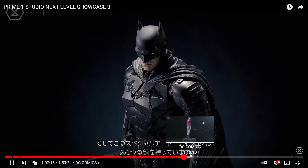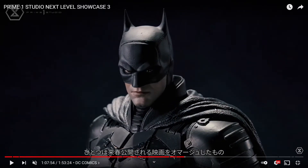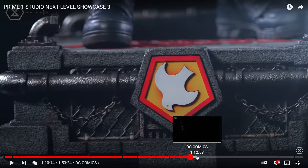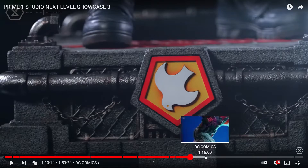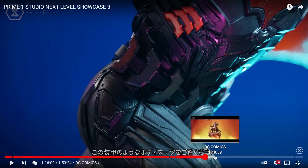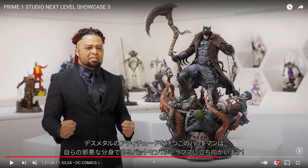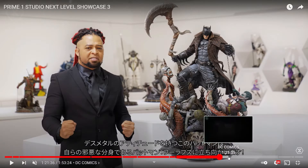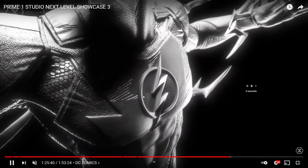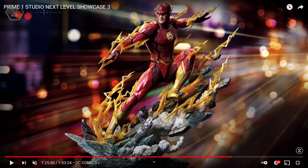For DC, they showed a preview of the Batman statue — I'm excited for the film and will likely buy it after seeing the movie. They also showed the Suicide Squad piece, which is cool but not for me right now due to space. The Batman Beyond statue is pretty cool but not something I'll buy since I haven't read the comics. The Flash statue looks amazing — I'm waiting for the final product. There was also a Captain Cold statue with his gun that might interest me.